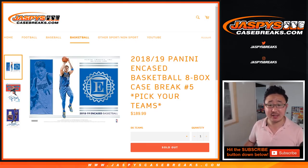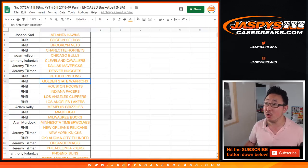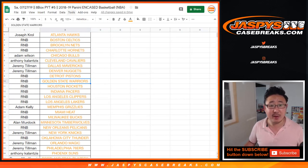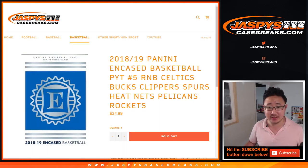Hi everybody, Joe for Jazby's CaseBreaks.com with another full case break of 2018-19 Panini Encased Basketball. This is Pick Your Team number 5. Big thanks to all these folks who picked their teams straight up. And of course, some random number blocks randomizing to do. So let's start with the Celtics, Bucks, etc.